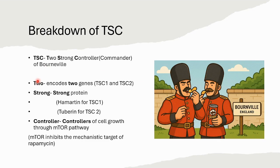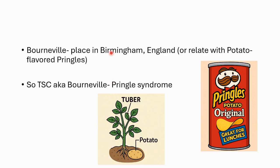Let's break it down. The T for 'two' stands for tuberous sclerosis mutations involving either of the two suppressor genes, TSC1 and TSC2. 'Strong' stands for the two strong proteins they produce: hamartin, which encodes for TSC1, and tuberin, which encodes for TSC2. They were very strong commanders or controllers, and the 'controller' means they control cell growth through the mTOR pathway, which stands for mechanistic target of rapamycin. So even if you can't remember the name Bourneville, everyone will definitely remember Pringles — potato-flavored Pringles are crispier, and they're my favorite.